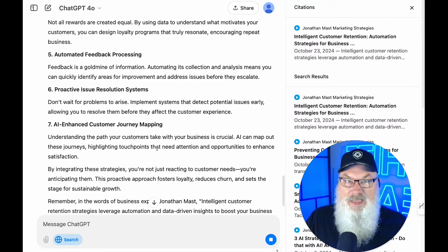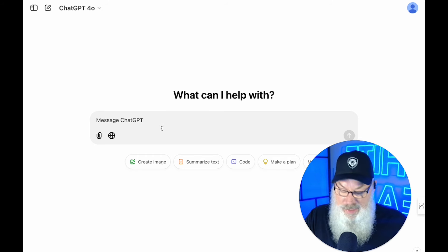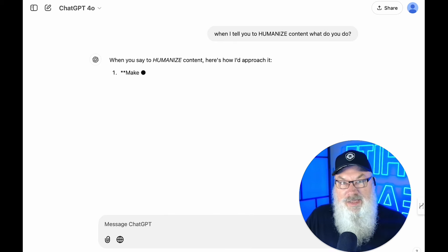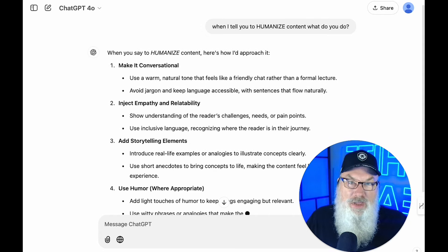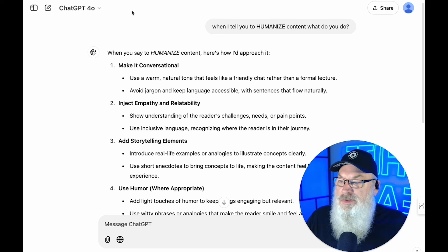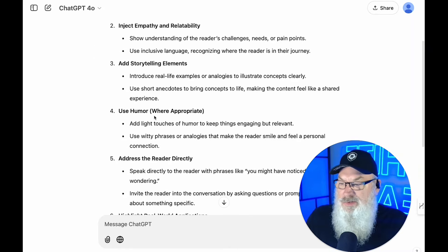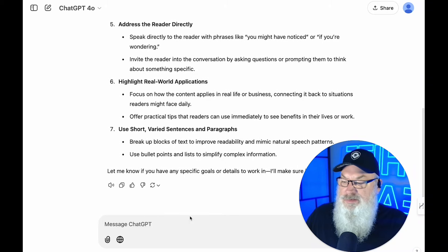I want to take a moment and have AI explain what's happening here. So let's create a new chat and ask: when I tell you to humanize content, what do you do? One of the things I love about AI is if you're not sure about a tip, you can literally ask ChatGPT what it's going to do for you. It says it will make content conversational, inject empathy and relatability, add storytelling, add humor, address the reader directly, highlight real-world applications, and use short varied sentences and paragraphs.